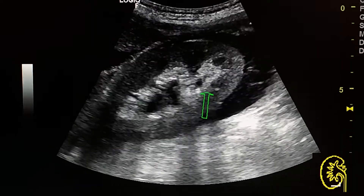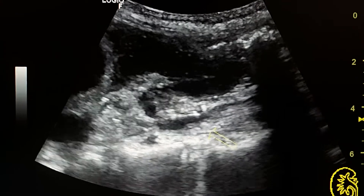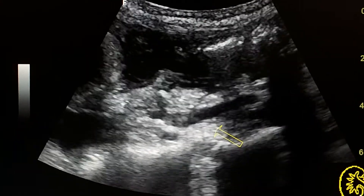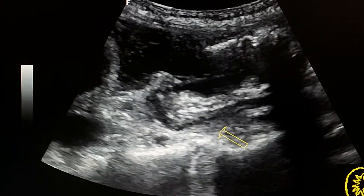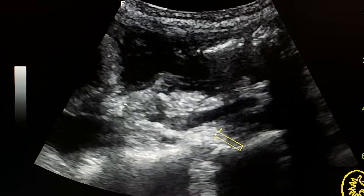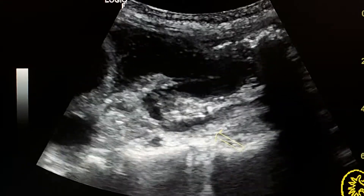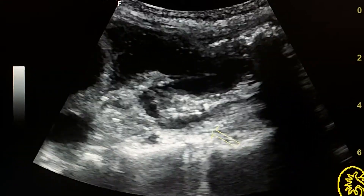Long axis view at the level of the pelvi-ureteric junction. Here we see the upper ureter, which is not dilated. We see only thickening of the urinary epithelium.